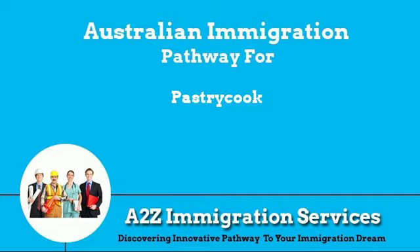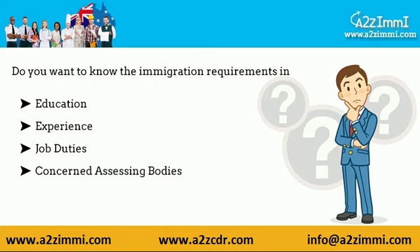Hi, how are you? Are you a pastry cook? Do you want to know about required education, experience, job duties, and assessing bodies related to your job profile? This video is for all immigration aspirants working as a pastry cook.